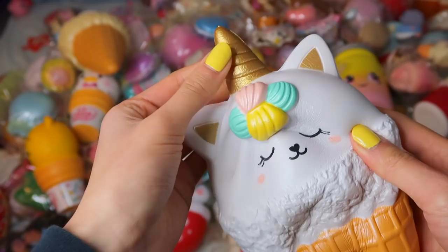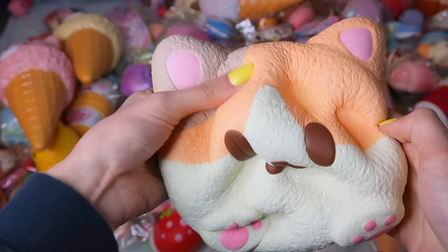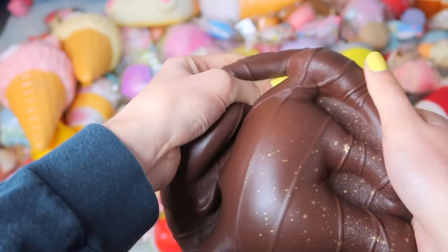With some of my iBloom squishies, I have the Jumbo Nyan Cat Pancake — these are super soft and nice. They also came out with the mini ones recently, but unfortunately I didn't have those at the time this video was filmed. This is the Jumbo Sacher Torte — they recently came out with mini ones as well with multiple designs. If you don't have this in your collection already, you need to have it because it's so soft and squishy.